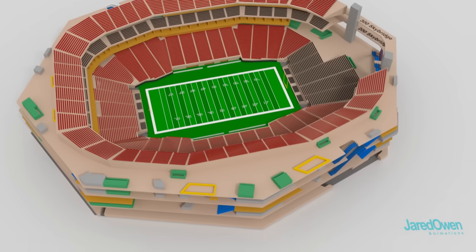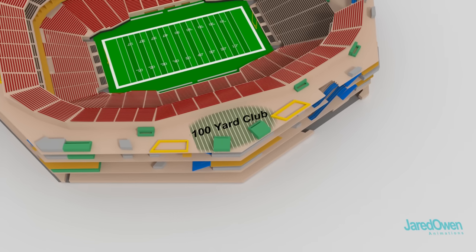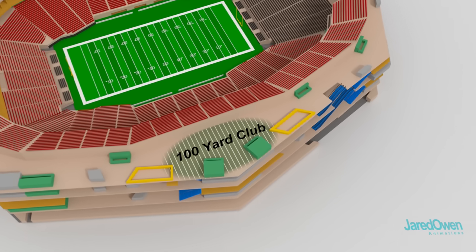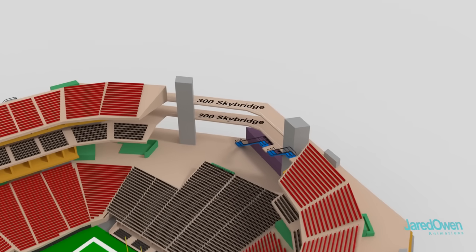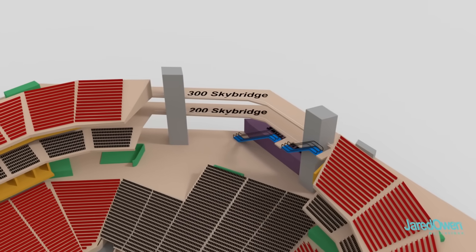This is where you'll find the 100 yard club — a place for fans to hang out, eat food, and look at the unique team displays. Let me just point out the sky bridges over here. You can get a good look out the windows, all while still being within view of the field.